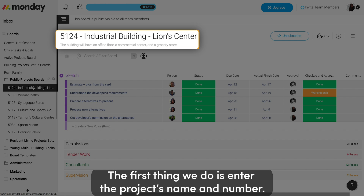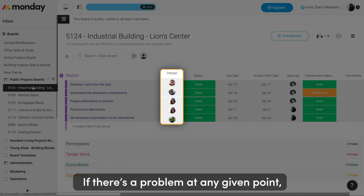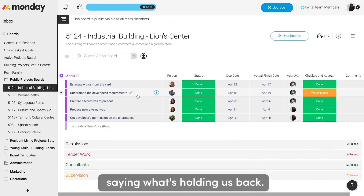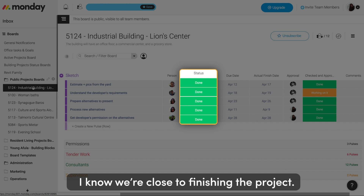The first thing we do is we enter a project's name and number. Every task has a person who's in charge of it. If there's a problem with any given point, the person in charge simply uploads a post saying what's holding us back. When I see the status column is filled with green boxes, I know we're close to finishing the project.